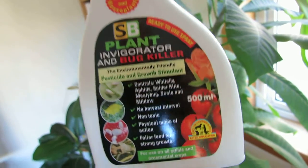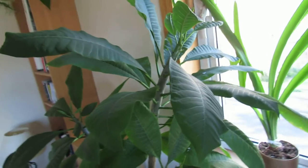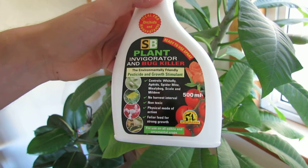You're supposed to be able to use it and then within a couple of days use beneficial insects, but as this plant already has systemic pesticides in it, I can't use them. But it's working moderately well at the moment.